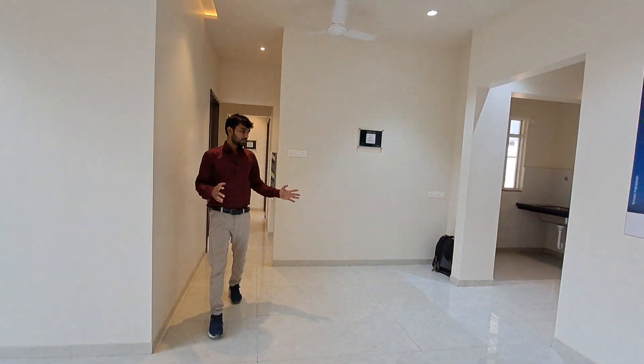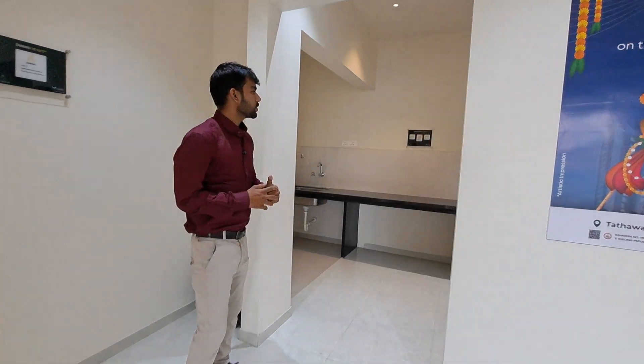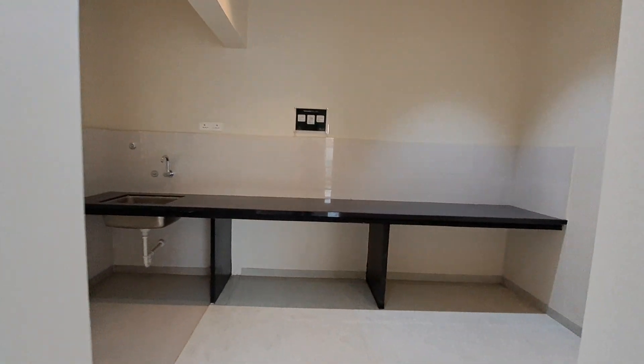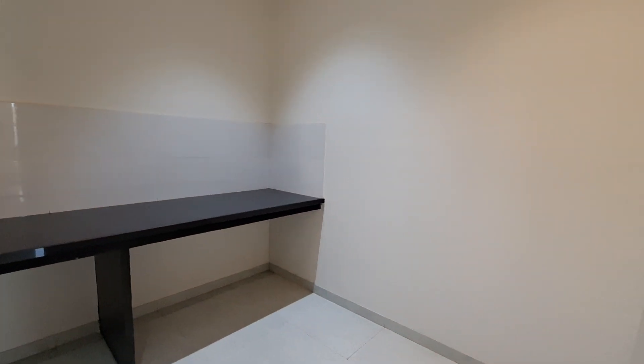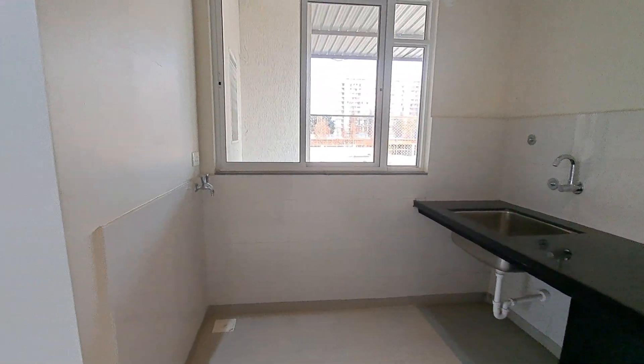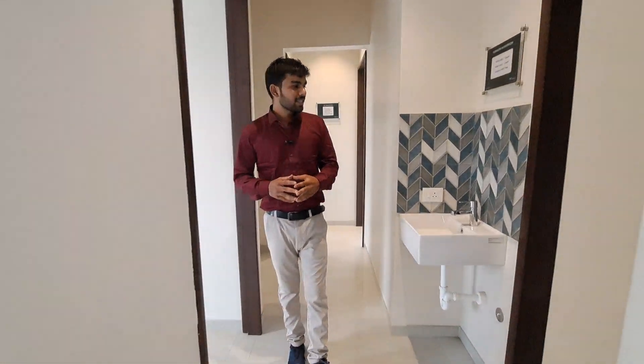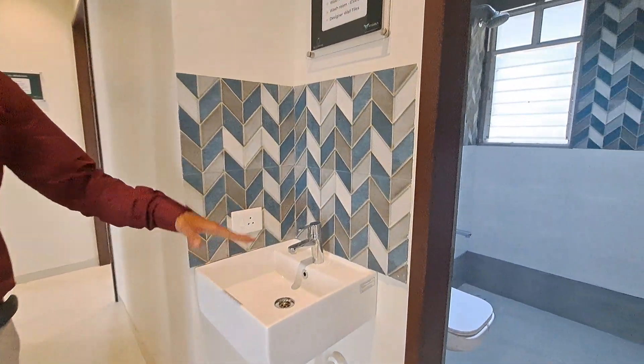This is your dining space — it is very spacious. Besides that, this is your kitchen, size 9 by 8, which is a single platform. Along with that you are also getting an enclosed dry balcony with a window. Let me show you your wash basin area — this is your beautiful wash basin area.